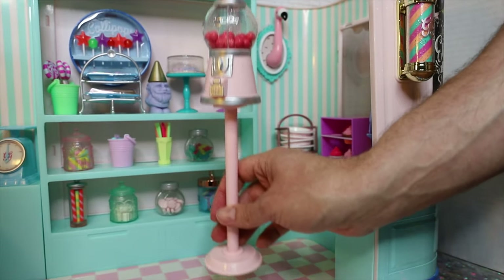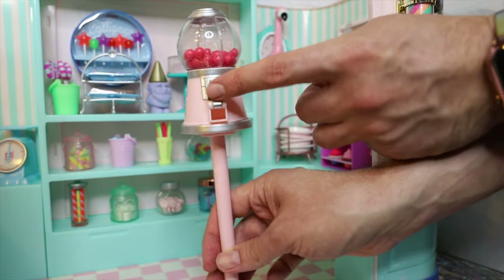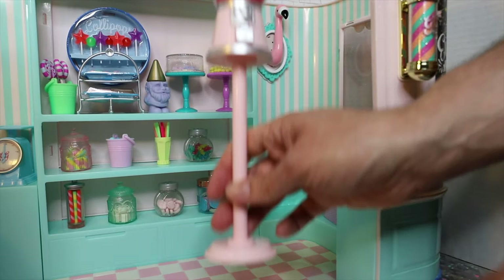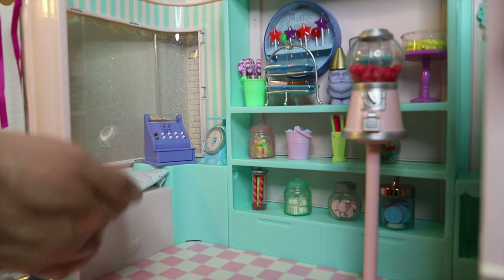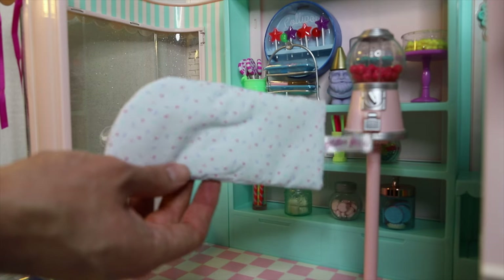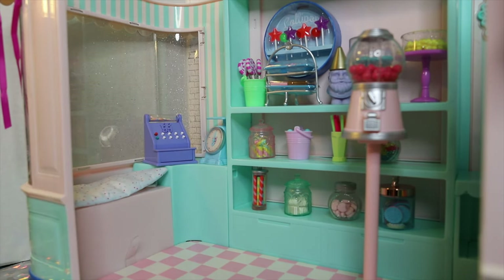There is also a large gumball machine with dark pink gumballs inside. You can twist the little crank, but nothing comes out — and based on our experimentation, you can't remove the gumballs. I think they'd spill everywhere anyway, but it's a very nice realistic touch for the background. Right here, there's a very cute little seating area so the dolls can sit down, with a cute little white cushion featuring a little sprinkle candy design on it and a glittery window.